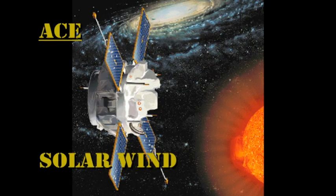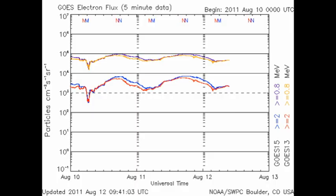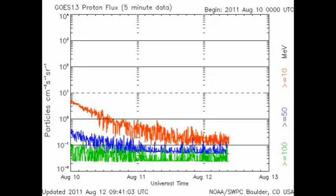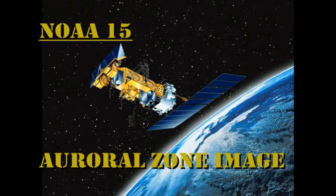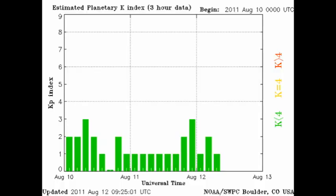From the ACE data, we see that the solar wind density has been fluctuating all over the place. The velocity has been declining slightly, but the density has been relatively constant. At geosynchronous altitudes, the high-energy electron flux has remained relatively high, and we're still in the decay phase of the proton event from the X-flare. The NOAA satellite data show us that the auroral arc is relatively quiet, and the Kp index has been varying between 1 and 3.